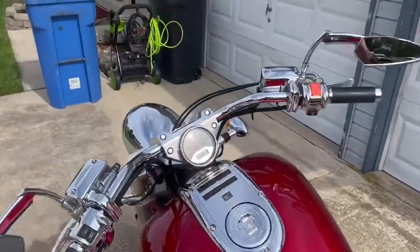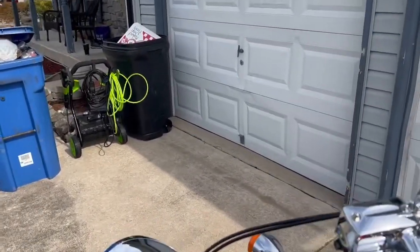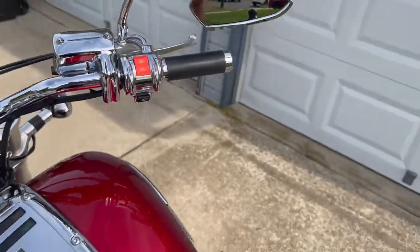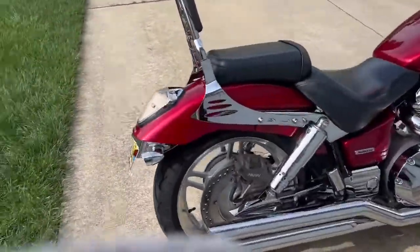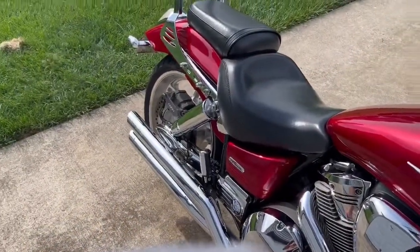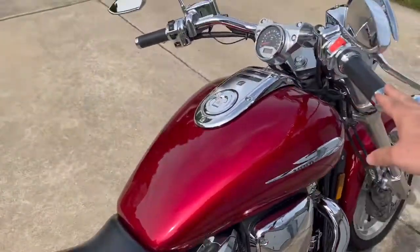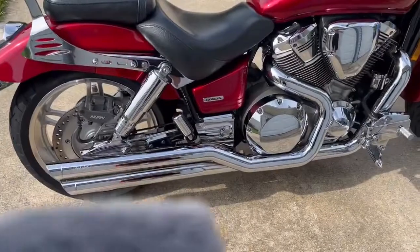And now I'll give it a start. Bike is in neutral — first push, starts right up. As you can tell, it's got a great sound from those Vance and Hines pipes.